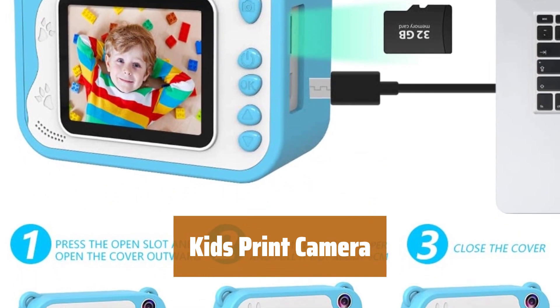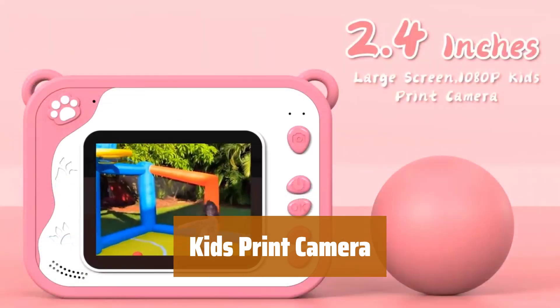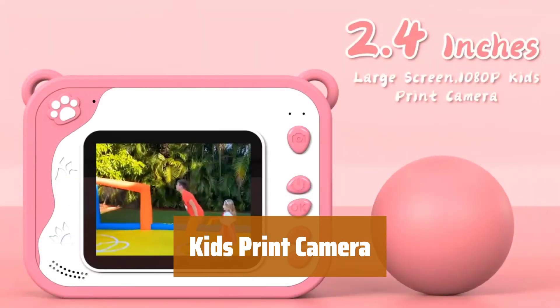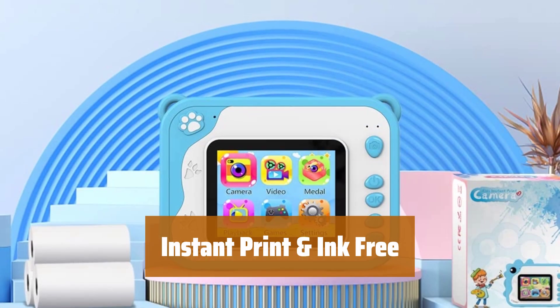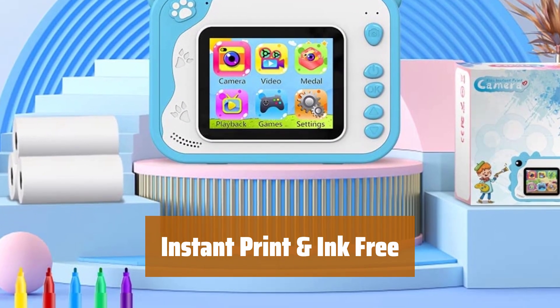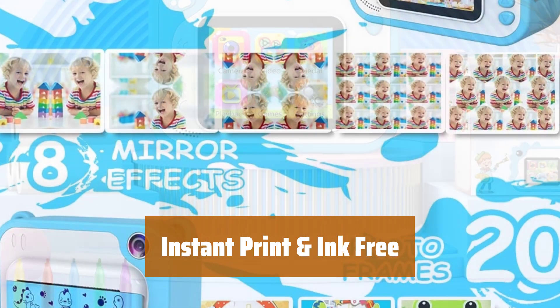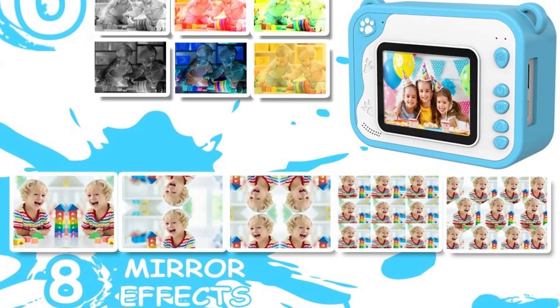Number 3. Looking for the perfect gift for your little ones? This kid's camera is not just a toy, but also an instant-print camera that lets kids unleash their creativity and have fun in nature. With three rolls of printing paper included, kids can print up to 240 pictures instantly — no waiting needed. Plus, the ink-free printing technology is safe for children to use.